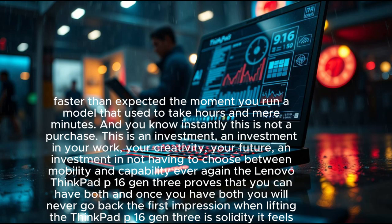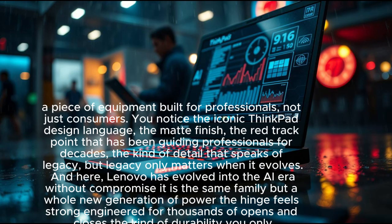The first impression when lifting the ThinkPad P16 Gen 3 is solidity — it feels reassuring in your hands, like a piece of equipment built for professionals, not just consumers. You notice the iconic ThinkPad design language: the matte finish, the red TrackPoint that has been guiding professionals for decades. Legacy only matters when it evolves, and here Lenovo has evolved into the AI era without compromise.